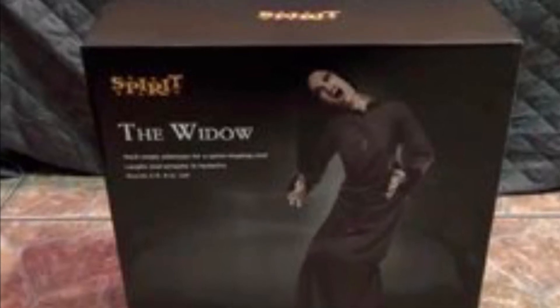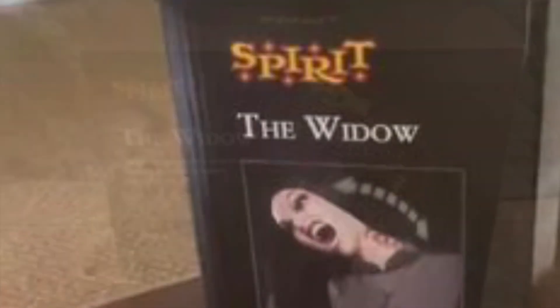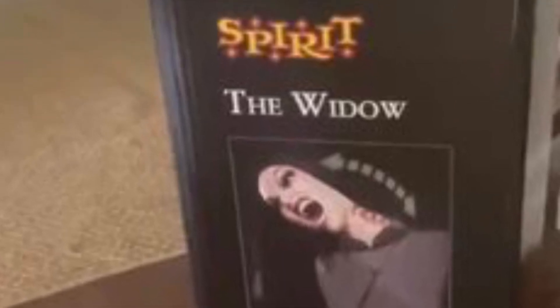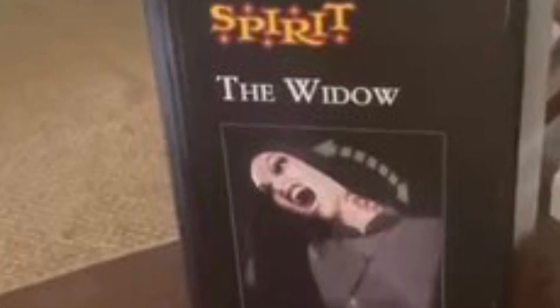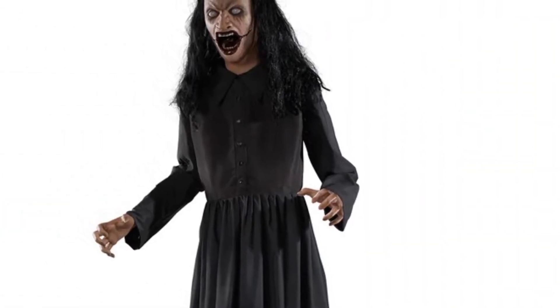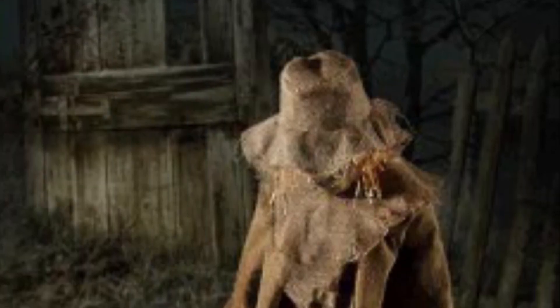The Widow's box doesn't look that bad — it's basically the same as any 2020 or 2021 box, but of course this was made in 2022. You can even tell from the pictures on the side, which didn't usually show on the 2020 boxes. We get an up-close picture of her neck, and she's an absolutely outstanding prop.